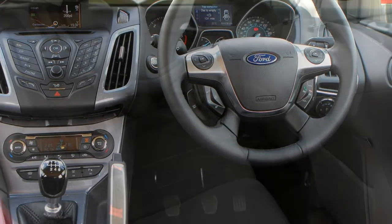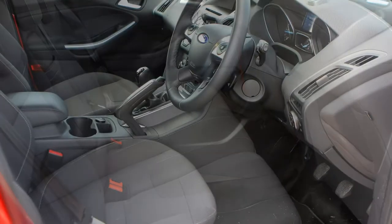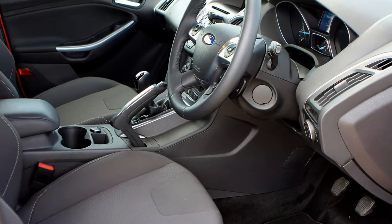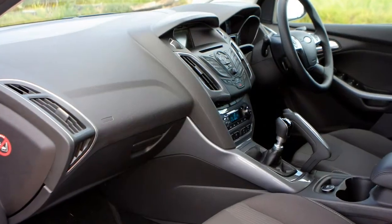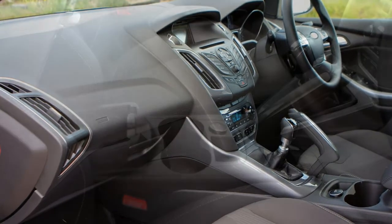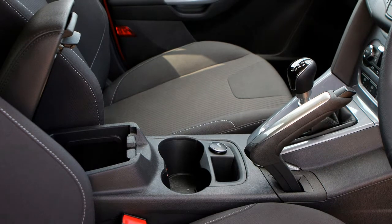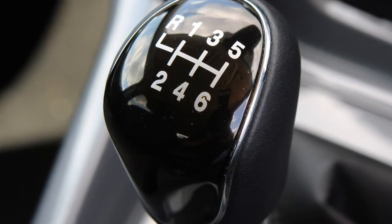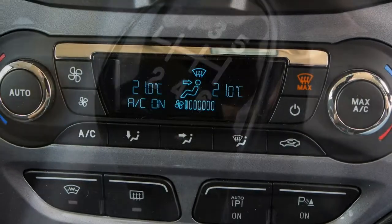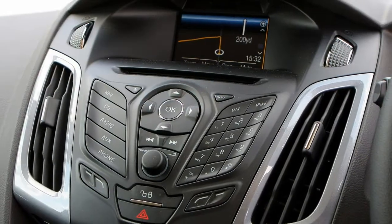Electric alternative: it may well have escaped you — not least because Ford sells so few of them — but a Focus Electric is also available. Energy is stored in a 23 kWh lithium-ion battery, enough to give a theoretical range of up to 100 miles between recharges. Its motor produces 142 horsepower and 250 Nm of torque, enough to get from 0-62 mph in 11 seconds. Top speed is governed to just 84 mph.